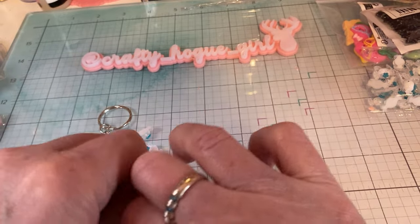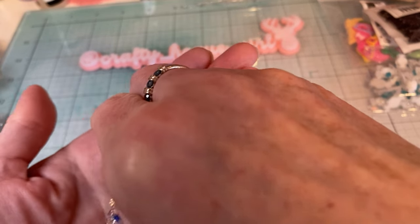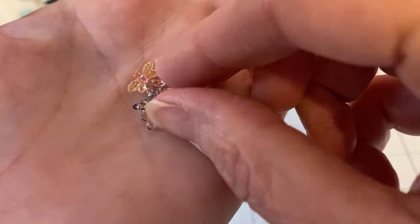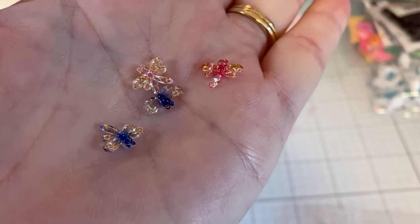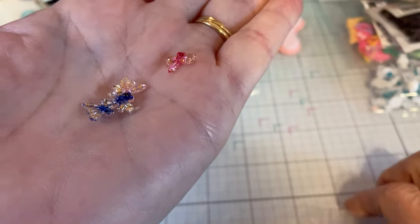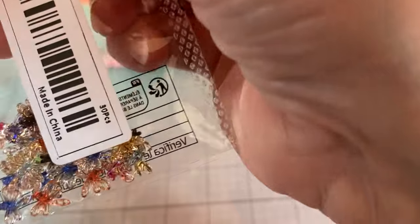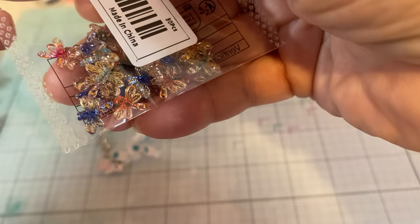And then these are super pretty — all different colors: dragonflies. Aren't those precious? They do come in different colors — there's blues, reds, yellows, purple. So I love those.